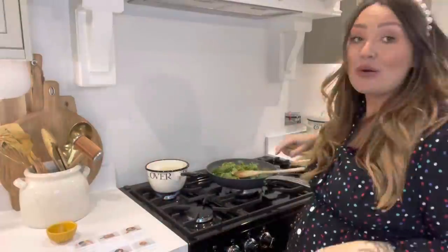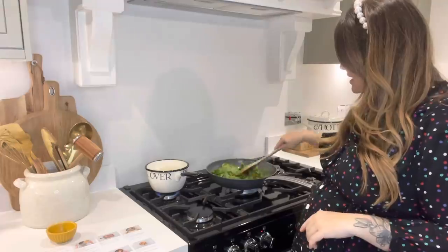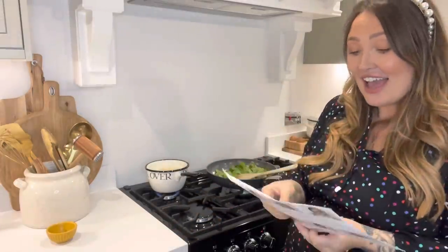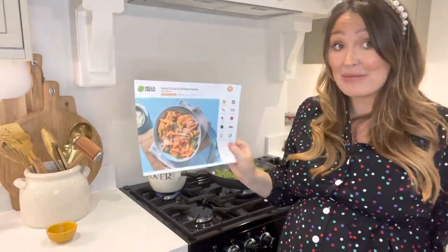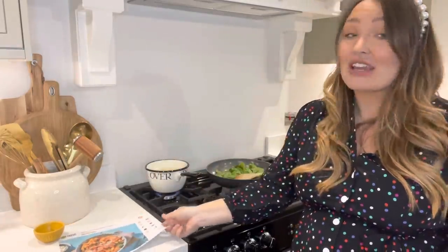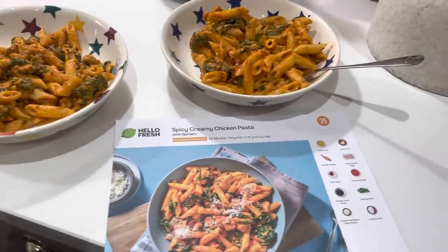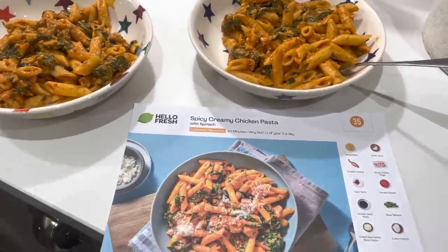I've just added the spinach after frying everything off with the onions, garlic, spices, and stock. Then adding the creme fraiche and hard cheese, and it goes super creamy. Honestly, there's a good chance Gary might not be getting any of this - I might eat it all myself since technically I'm eating for two! This is how the spicy creamy chicken pasta turned out - if this were smell-o-vision you'd be amazed. It tastes amazing, definitely worth a try.